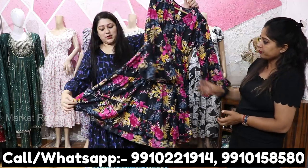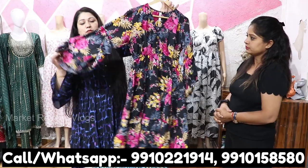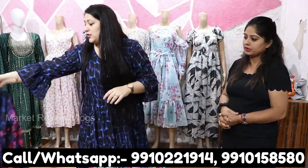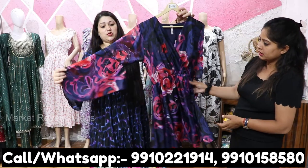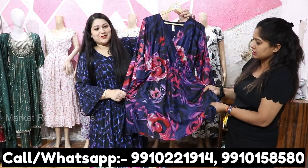This one is in crepe fabric — no lining is necessary since it is not a transparent fabric. It is very soft. And this one here is in Georgette — a very shiny fabric. Very beautiful and gorgeous.